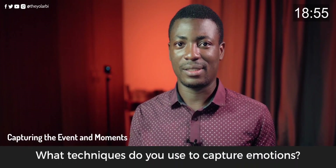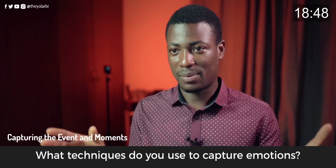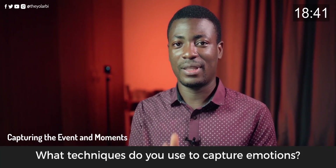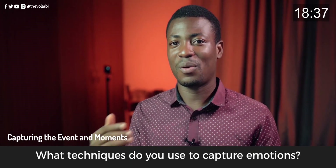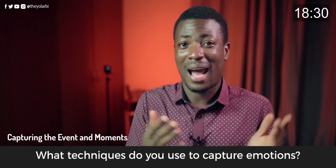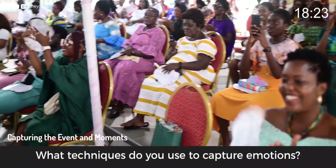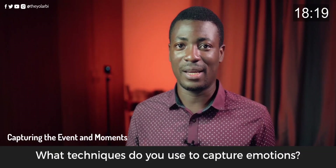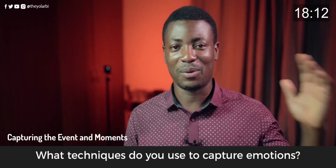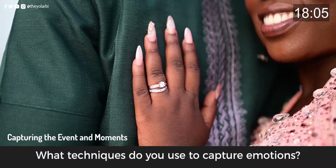If you've been to a couple of weddings, you know there's a general routine. When they're pronounced husband and wife, the audience will cheer. So take a couple of shots of the bride and groom, then turn your camera towards the audience and take as many pictures as you can — people smiling on your left, smiling on your right. Just be prepared for all these moments and you'll get the emotion you need.